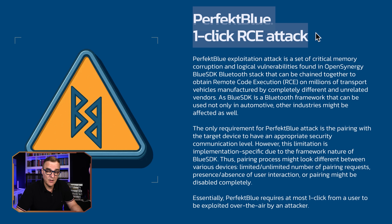It's a one-click RCE attack — only one click to gain access to the vehicle. In other words, you have to accept the pairing, but some vehicle manufacturers allow that by default. So attackers can use Bluetooth to potentially attack your car and take control of it, as well as many other devices.